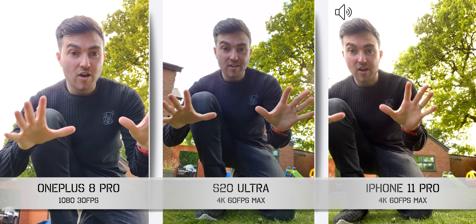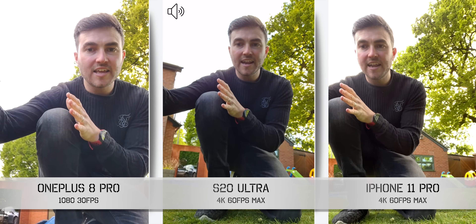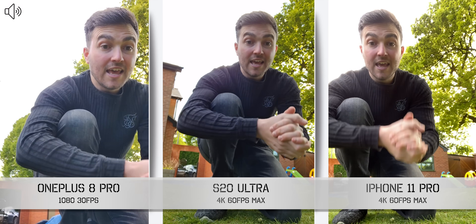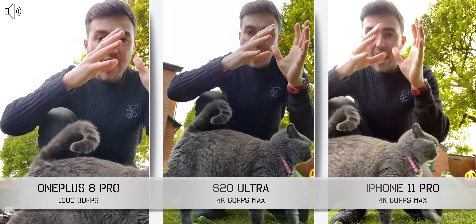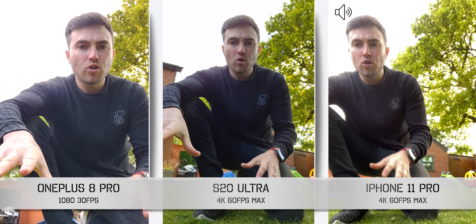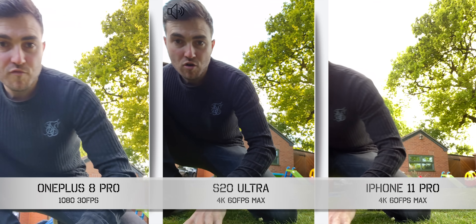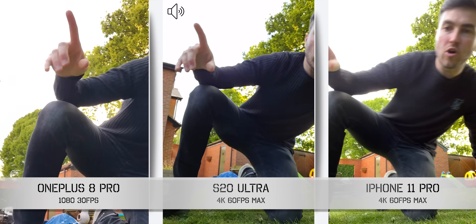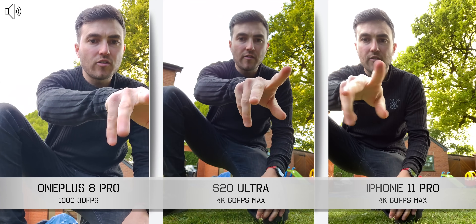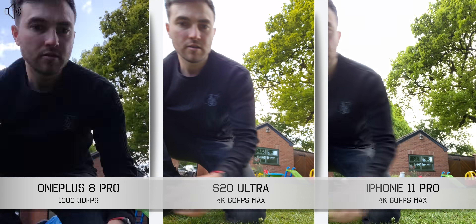Another hugely important factor when choosing a smartphone is camera quality, and here we're starting with the front-facing video. The OnePlus 8 Pro maxes out at 1080p, the S20 Ultra shoots 4K, and the iPhone 11 Pro also does 4K at 60fps — so those two have better resolution and frame rate. Let me know what you feel about the HDR and colour temperature. I'm moving around so you can also check the audio and HDR handling, as the OnePlus 8 Pro shows a big jump in exposure control compared to the other two, which remain fairly overexposed in the sky area.